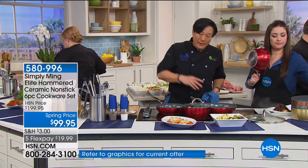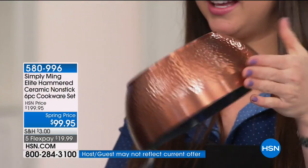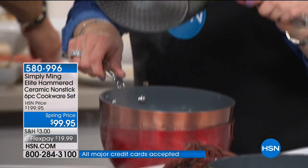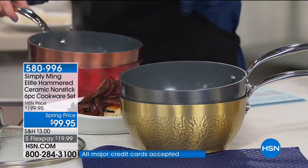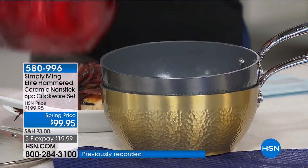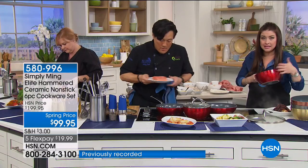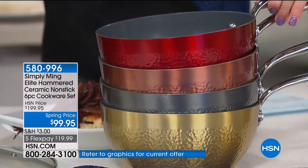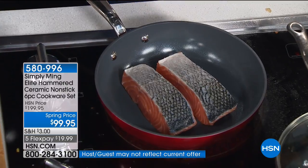Whatever color you choose, literally this hammered texture — you will see this in pans that sell for easily double or triple the number. It's absolutely amazing that you're getting that beautiful level, but those pans don't even have the nonstick technology. So two pieces of salmon, no oil — already these salmon move. That's ridiculous. It's ridiculous that these salmon don't stick. That's raw salmon. There's no trick here — it was just a hot pan, and it's unbelievable.